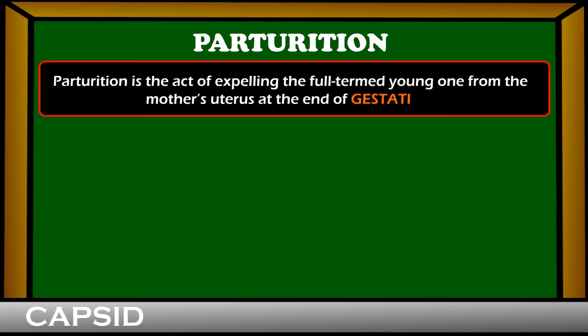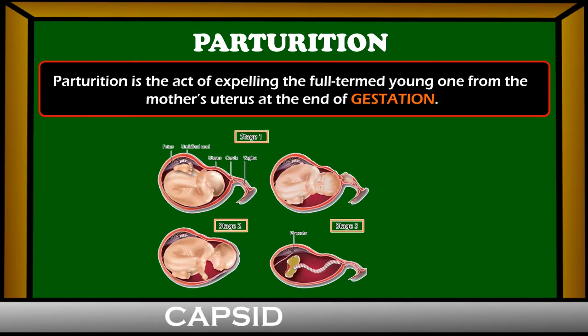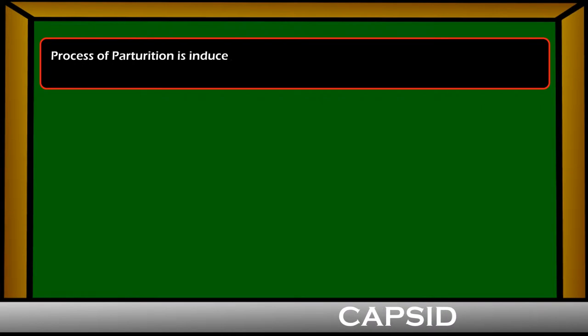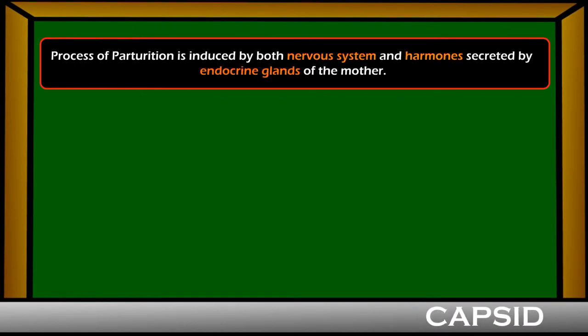Parturition is the act of expelling the full-term young one from the mother's uterus at the end of gestation, the period of pregnancy. The period of pregnancy is generally completed in about 266 days from the mother's last mensuration.